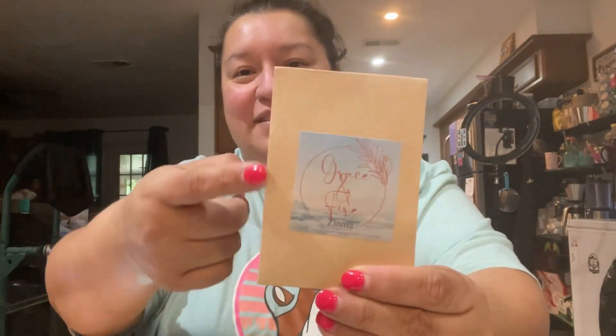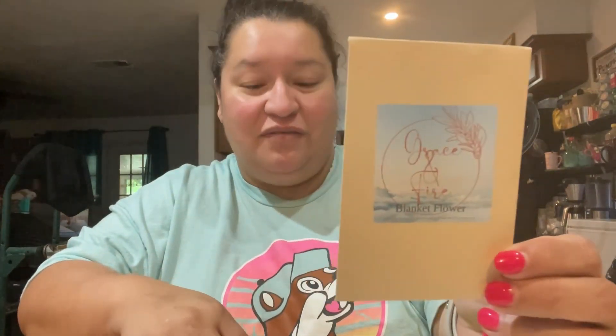Zinnias from Grace on Fire. Cilantro — I love pieces of cilantro. Blanket flower — ooh, never heard of blanket flower. Strawberry tomatillo — interesting, haven't heard of this one either. And a seireid paste tomato — I'm so sorry, I wish people that come up with these names would make them a little less difficult to pronounce.